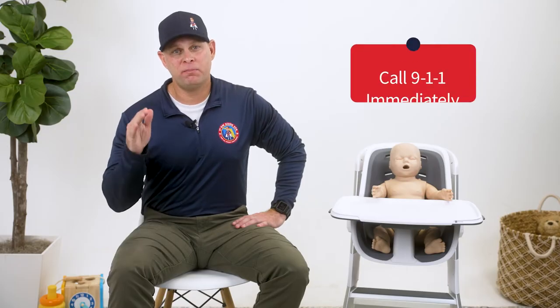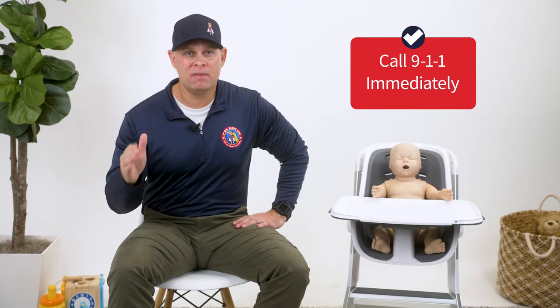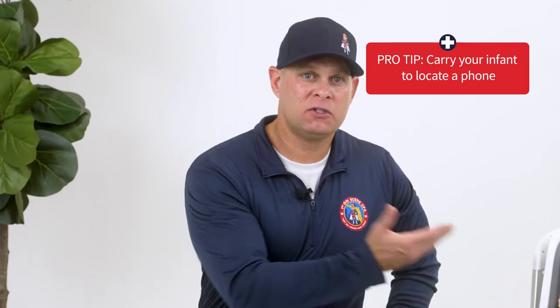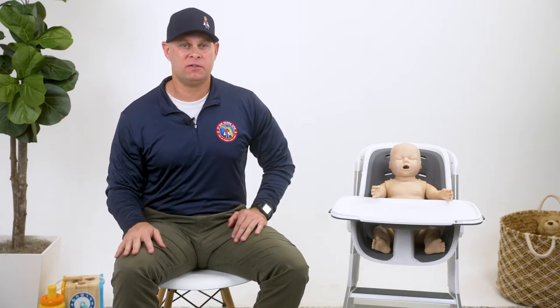At this point, it is imperative that you dial 911 immediately. If you or someone you are with has a mobile phone within arm's reach, dial 911, place the phone on speaker, and lay it down somewhere close to you. You have now alerted the dispatcher that help is needed and first responders will be en route to your location. You also have your hands free to perform interventions. 911 dispatchers are formally trained to coach people through choking procedures. If you find yourself unable to recall the proper steps, the dispatcher will prompt you as necessary.